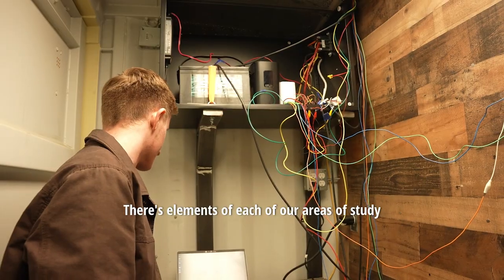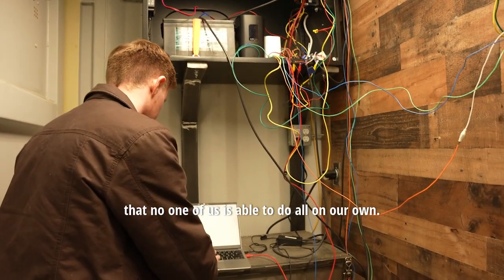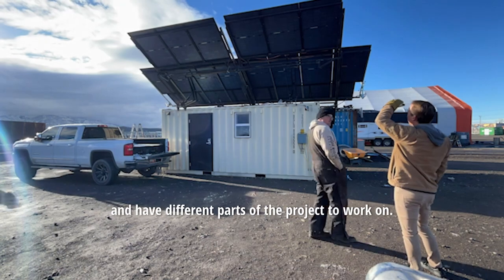We're made up of eight students altogether: three mechanical engineers, three electrical engineers, a computer engineer, and a manufacturing engineer. There are elements of each of our areas of study that no one of us could do alone, so it's our collective ability to come together and work on different parts of the project.